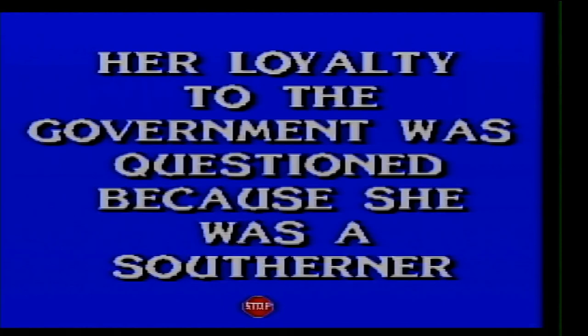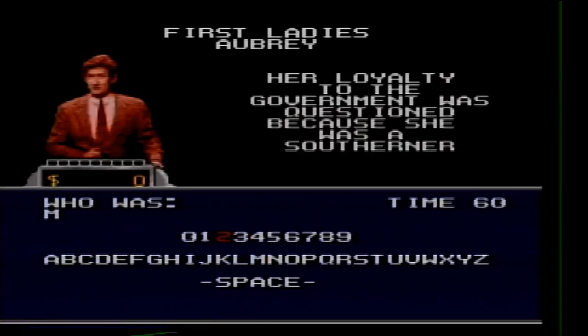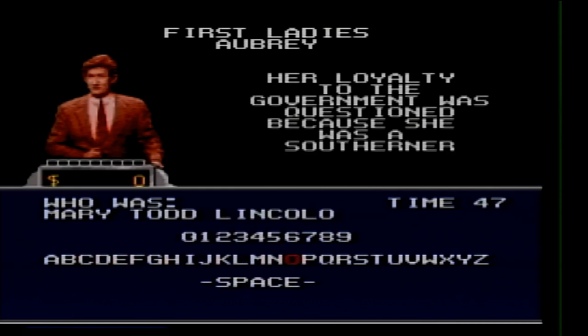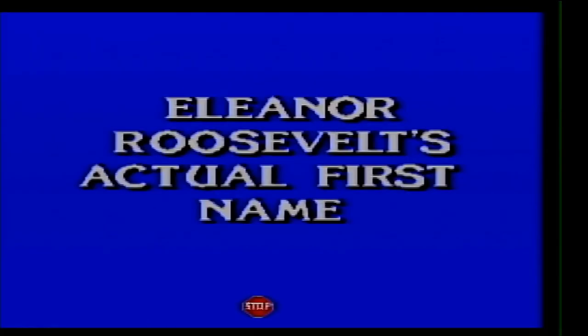First Ladies remaining clue. Her loyalty to the government was questioned because she was a Southerner. I'll try who is Mary Todd Lincoln again. Last clue — Eleanor Roosevelt's actual first name. What is Anna?